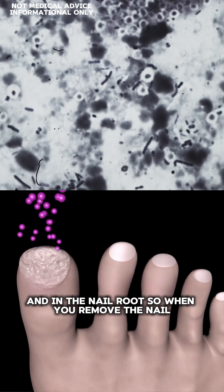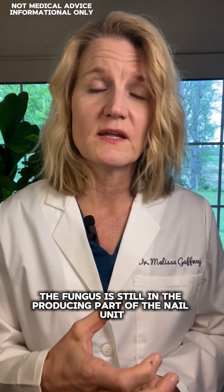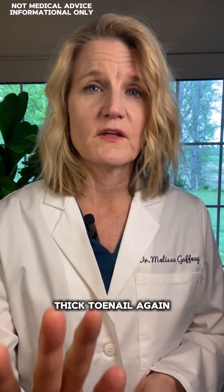So when you remove the nail, the fungus is still in the producing part of the nail unit — the nail root. So it'll make that yellow thick toenail again.